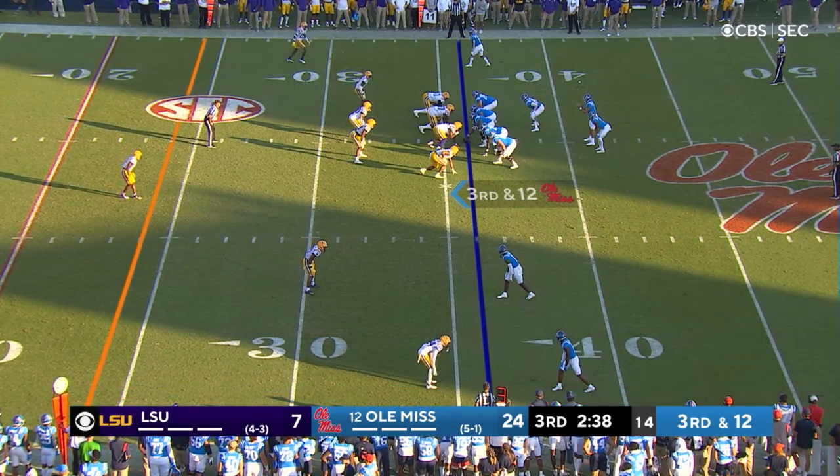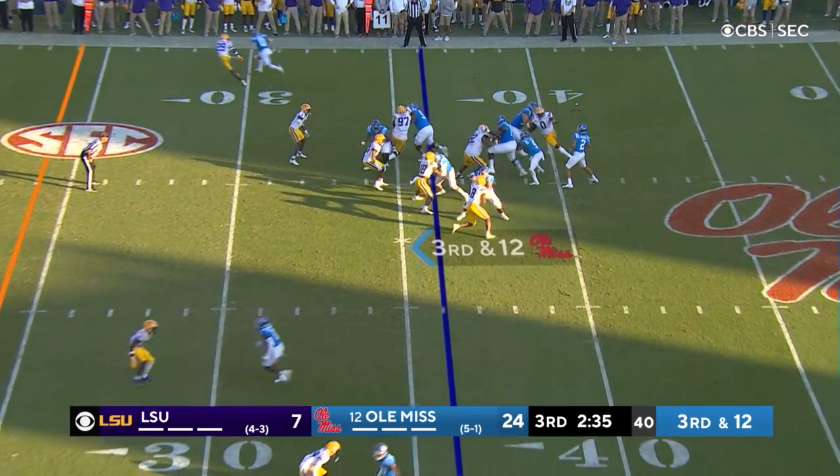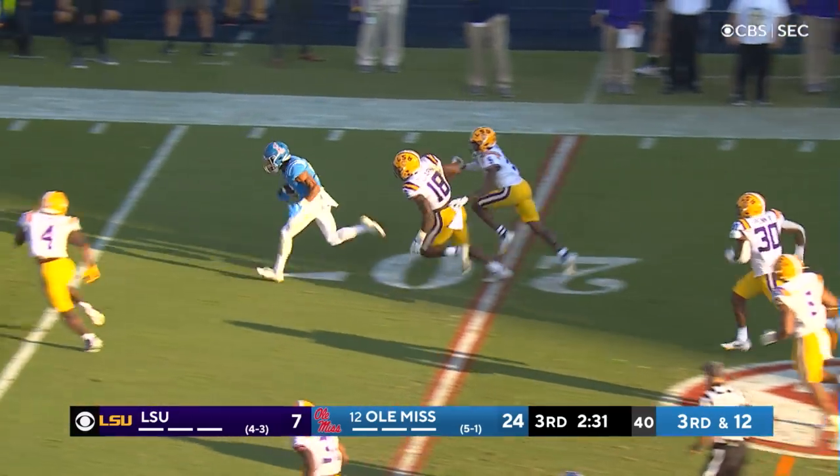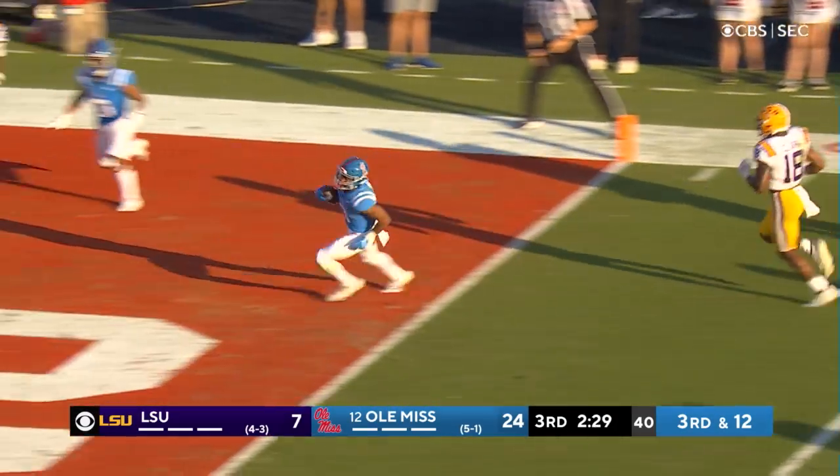They've been running on third down — do they do it again? Third down at 12. Yep. Ealy — nice move by Ealy. Jerry and Ealy. Touchdown Ole Miss.